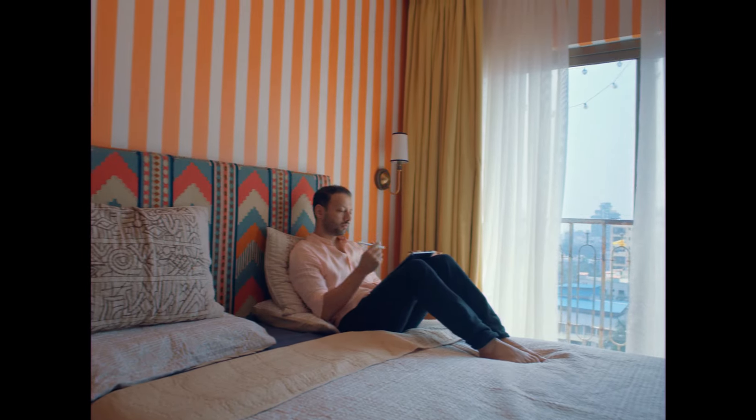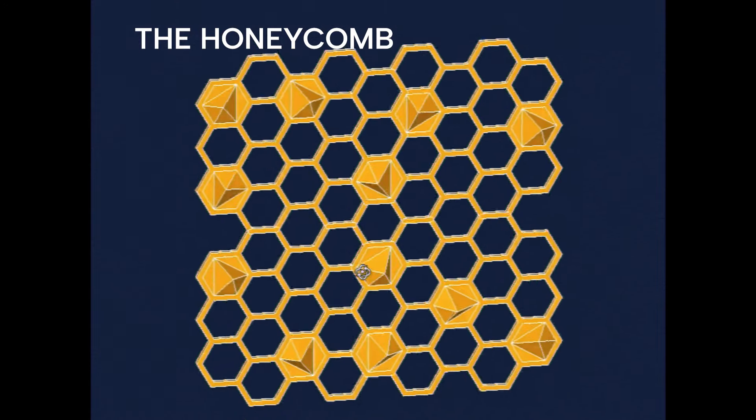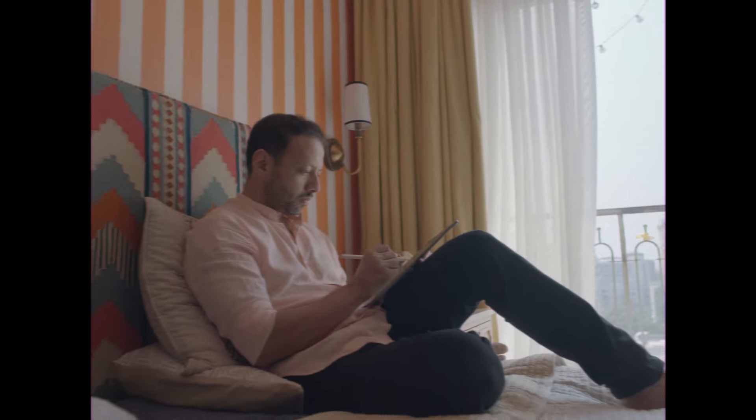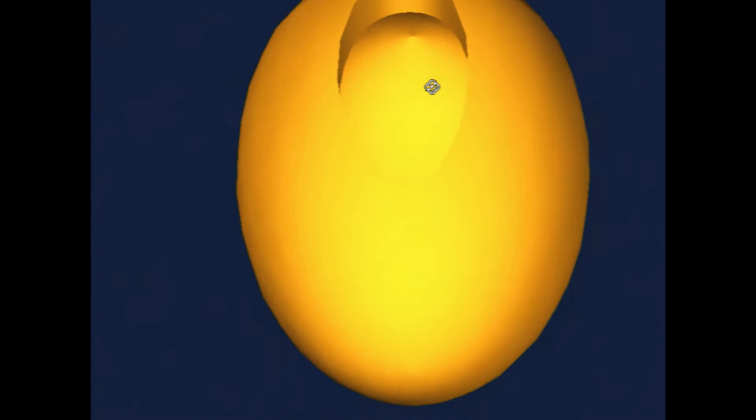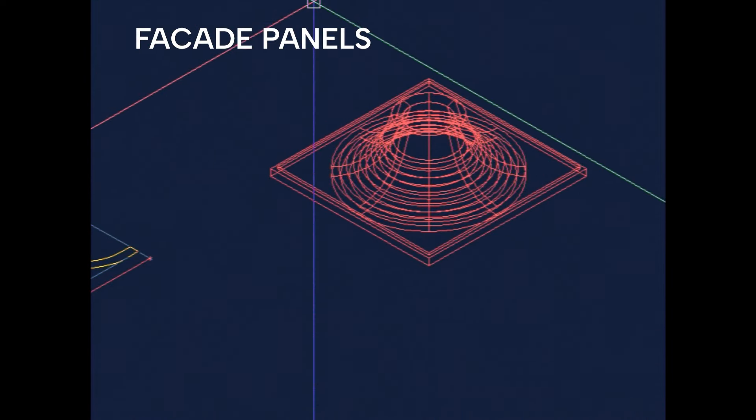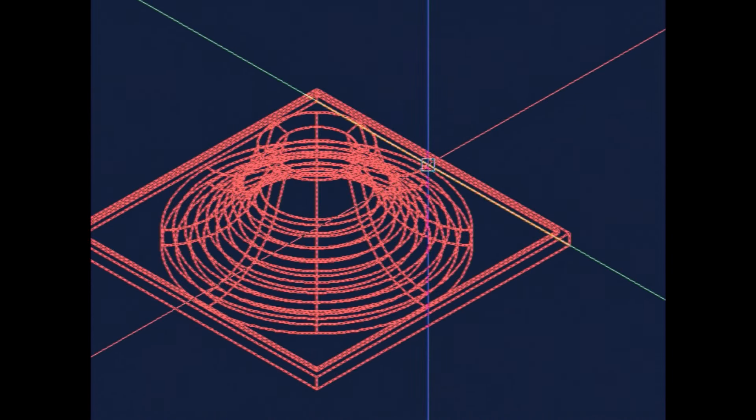So I have designed three products here. One is the honeycomb, which can be used as a facade panel. The other is a burrow — it's a hanging light based on a nest shape. And the third is facade panels, which can be used both on commercial buildings as well as residential projects.